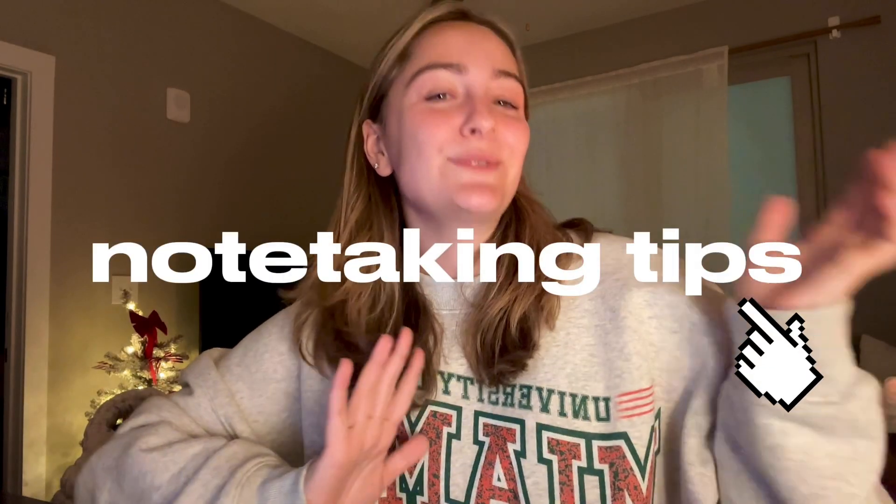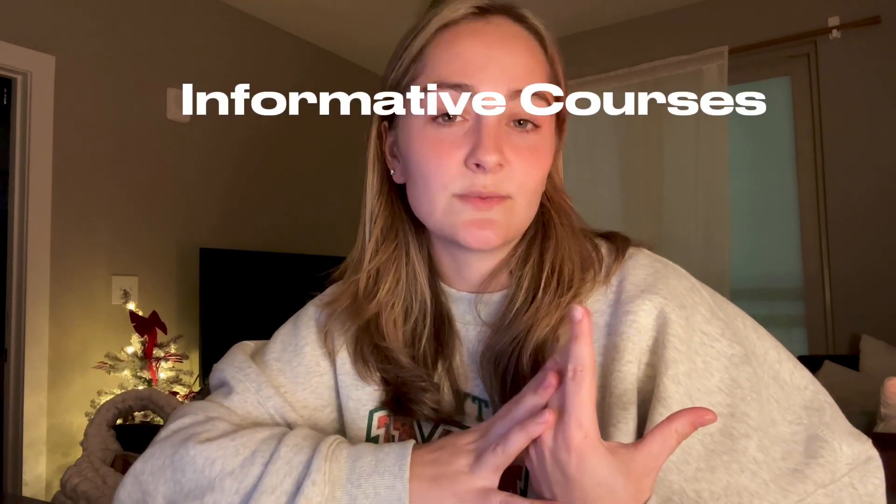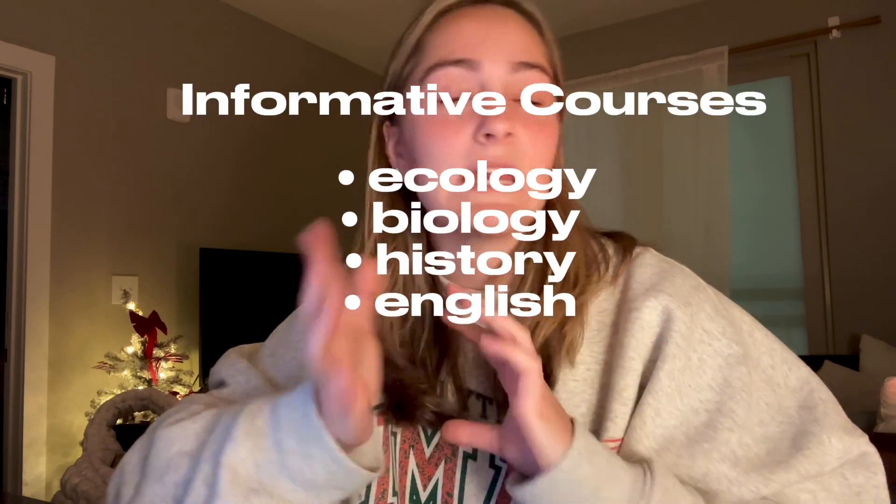Segment number one is my note-taking tips. I divide courses into two separate categories. You have physics, calculus, statistics, chemistry — that type of stuff where it's more about taking formulas and concepts and applying them into equations to solve problems, so you're more problem-solving. And then you have your content-based courses like ecology, biology, history, English — where you're using more memorization, identification, probably flashcards, writing essays. It's more of a memorization tactic than anything else.